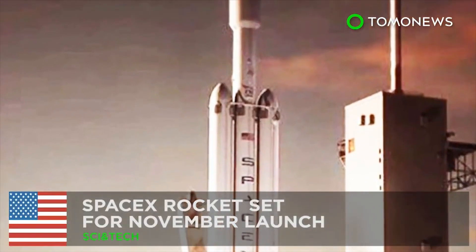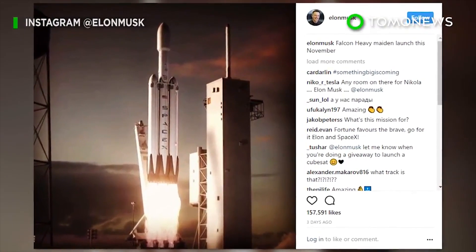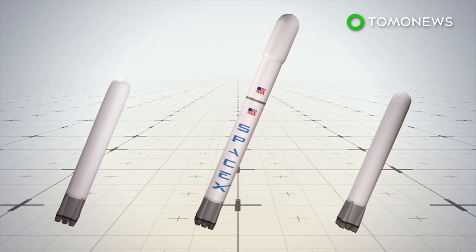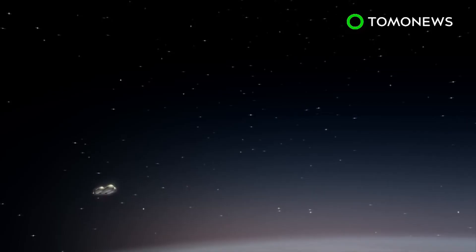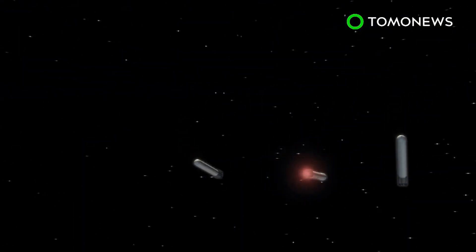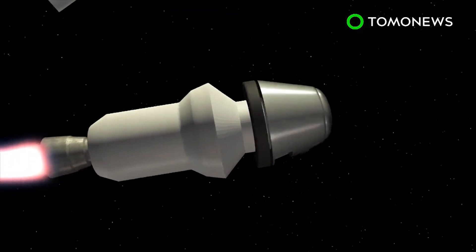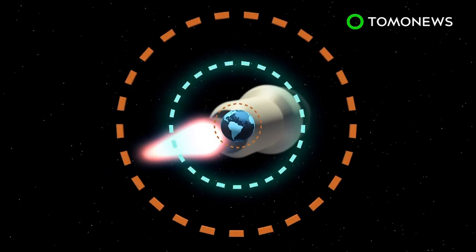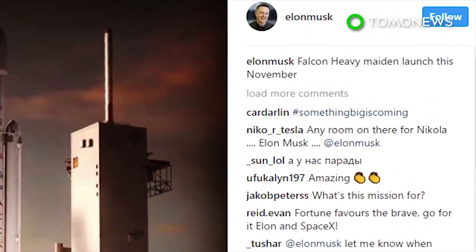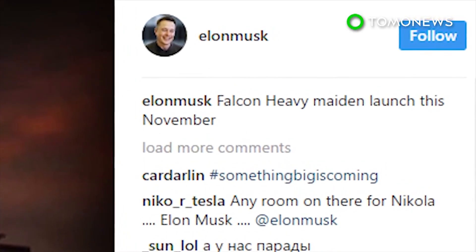SpaceX ready to launch the world's most powerful rocket. SpaceX has announced it will launch its Falcon Heavy rocket later this year. In the first stage of the launch, three reusable nine-engine cores are used to send the Falcon Heavy into orbit, using more than 2 million kilograms of thrust before two detach and return to the launch site. The central rocket delivers the payload into orbit. SpaceX CEO Elon Musk has low expectations for the first Falcon Heavy launch, reportedly saying he doesn't think it will reach orbit.